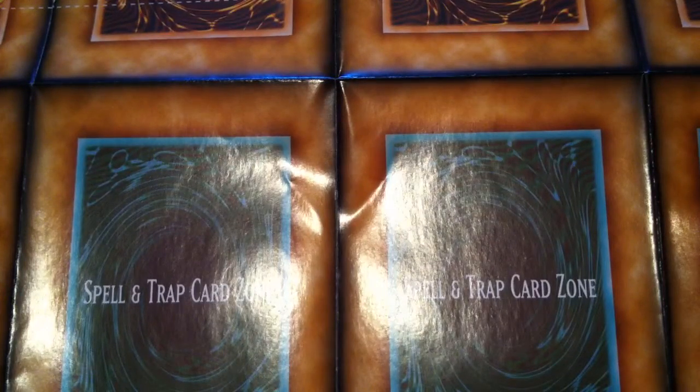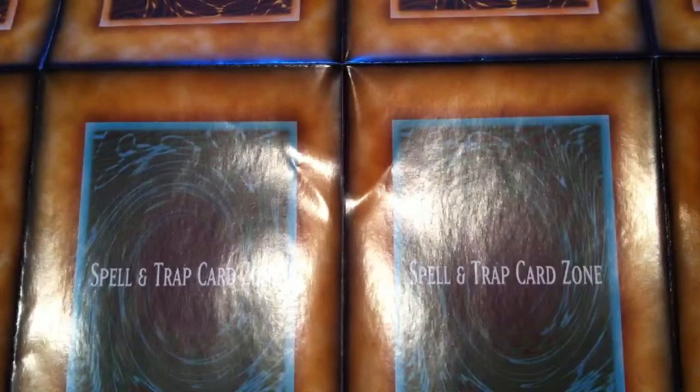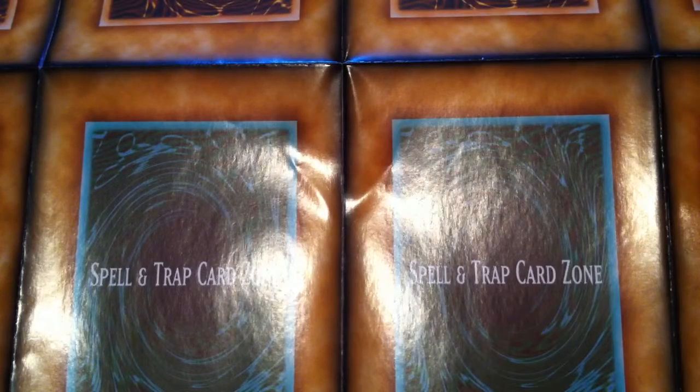Hey guys, what's up? Fireball Yu-Gi-Oh! I apologize for the glare — I figured I'll use the mat today as my background. But anyways, today this is a discussion of favorite Yu-Gi-Oh! secret rare card artworks.